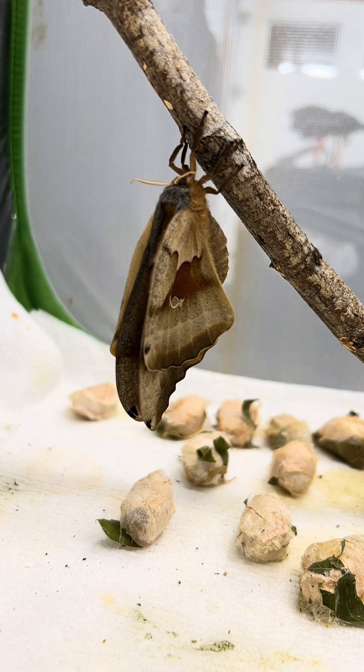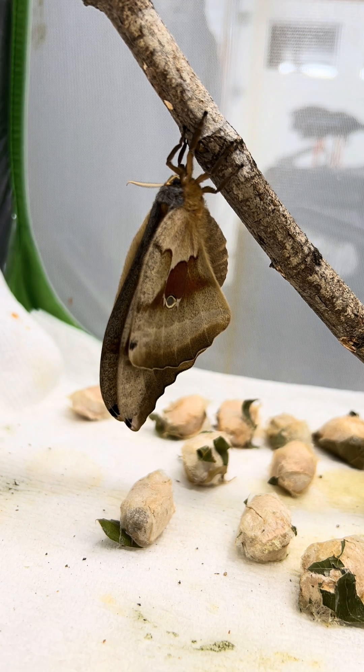However, this little lady now has a set of perfect wings, and she will be out and about at dusk.